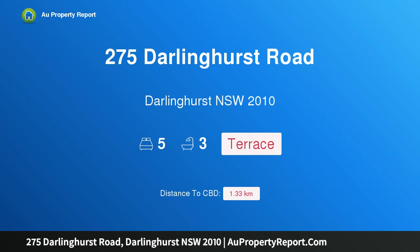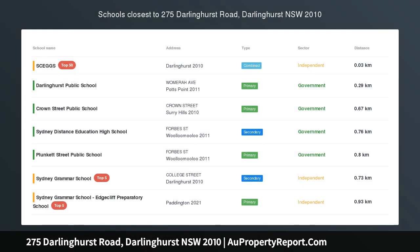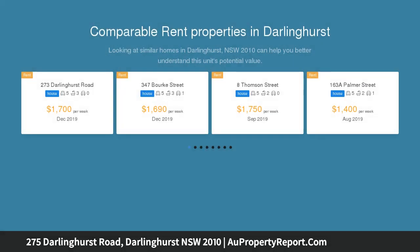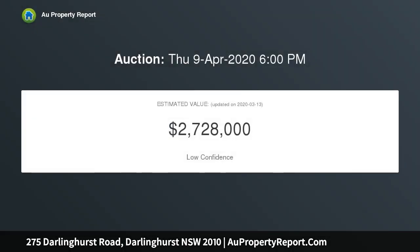I am glad to introduce 275 Darlinghurst Road, Darlinghurst, New South Wales 2010 — an ultra-modern terrace in a sought-after inner city locale. The distinctive red front door of this classic Victorian terrace opens to a superbly spacious inner city lifestyle sanctuary, beautifully renovated to the highest contemporary standard. This five bedroom, three bathroom residence is located within genuine walking distance.